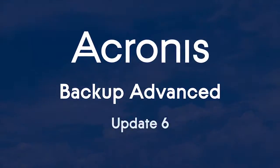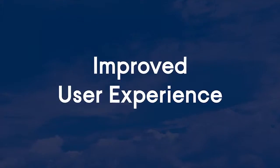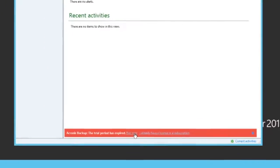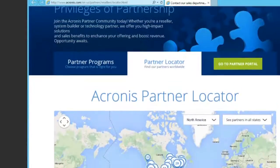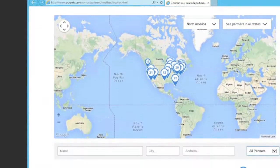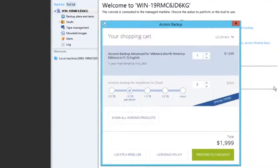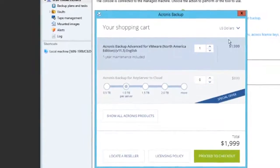Acronis Backup Advanced Update 6 takes the solution to the next level. When you complete your evaluation of Acronis and ensure it meets your requirements, Acronis helps you to find a local partner to help you acquire your licenses. You also can buy the licenses and cloud storage directly online, and add more storage to your current cloud subscription to expand your hybrid data protection.